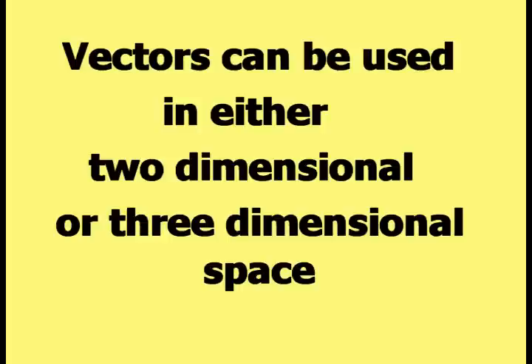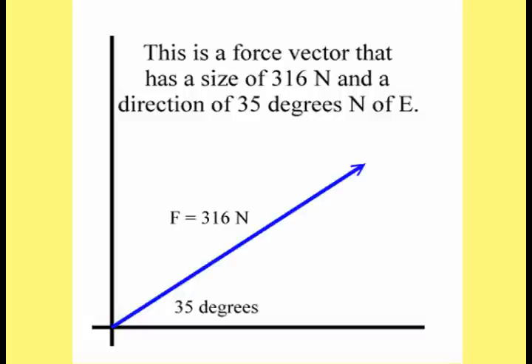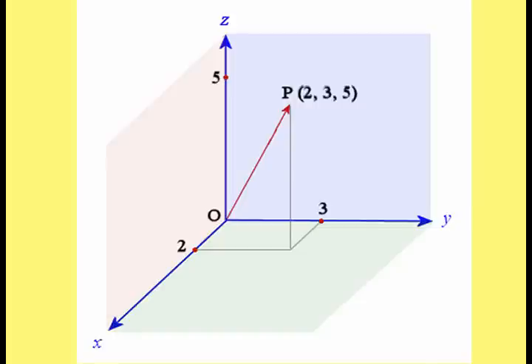Vectors can be used in either two-dimensional or three-dimensional space. This picture shows an example of a two-dimensional vector. This next picture shows an example of a three-dimensional vector. The capital P is the magnitude number of the vector, and the three numbers in parentheses are the direction numbers.